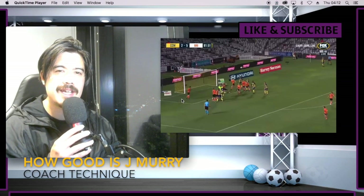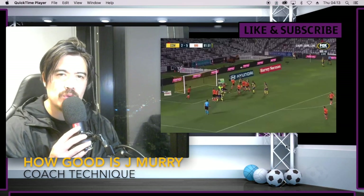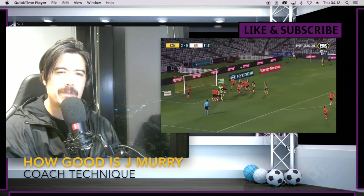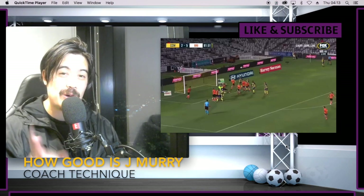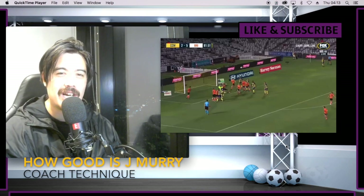Welcome back guys, my name is Coach Technique and today we're looking at Jordan Murray. He's Blasters' new player. If you want your team to do well in next year's ISL, click the like button for the YouTube algorithm — I can help your team with a lot.